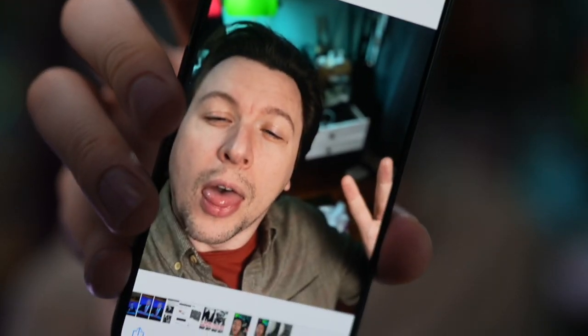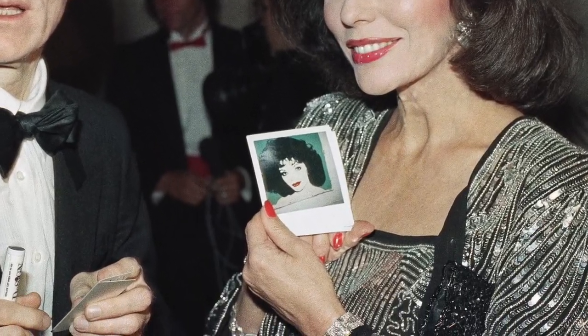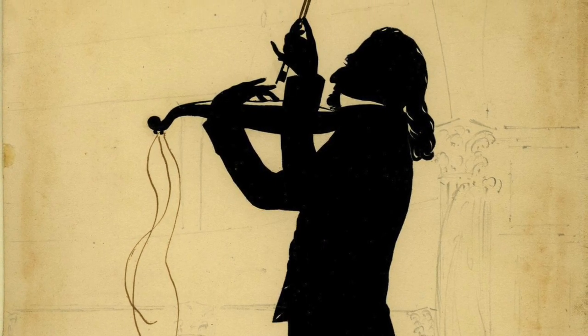I'm just trying to preserve what I look like for future generations — not because I'm vain. This is not a good photo, but there are all sorts of ways to capture someone's visage. Famous artist Andy Warhol used to take Polaroids of paintings of people he made. And before cameras came about, silhouette drawings of your shadow were all the rage.